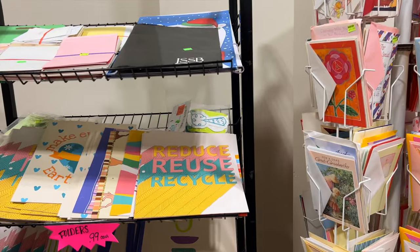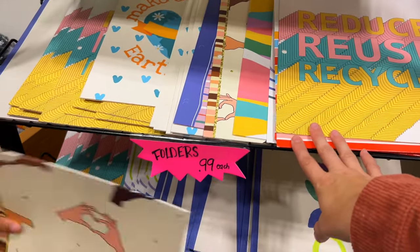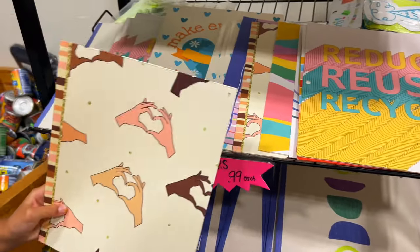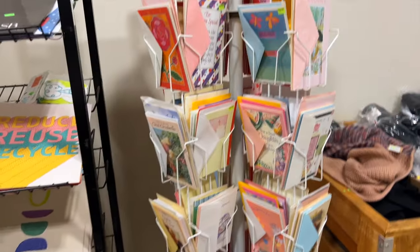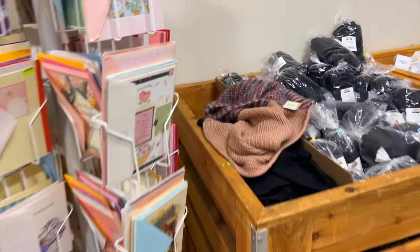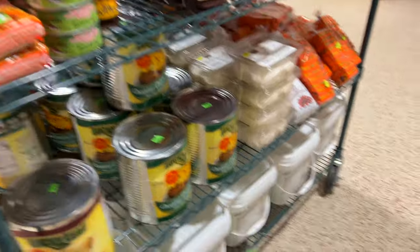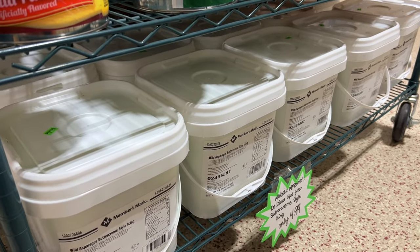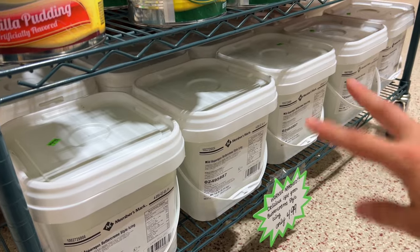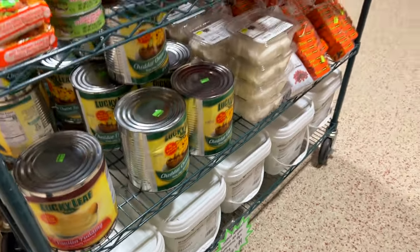Sometimes you can even find unusual things besides grocery items. Here they have a bunch of folders for 99 cents — you can use that for your classes at co-op. They have some cards here as well and a few winter items. Down here I found a really interesting find if you had a large bake sale or perhaps a school event — this is a green icing in a bucket for $4.99, a great deal if you needed it for a big event for sure.